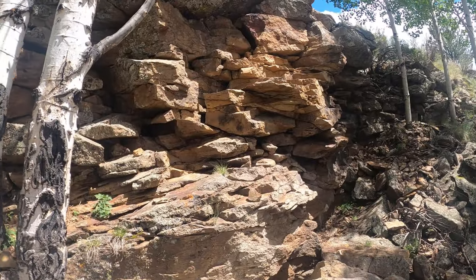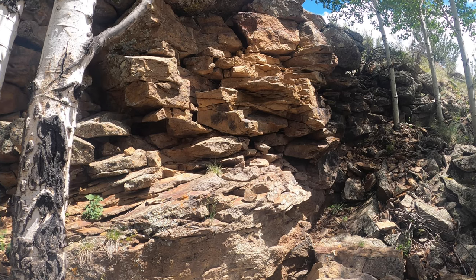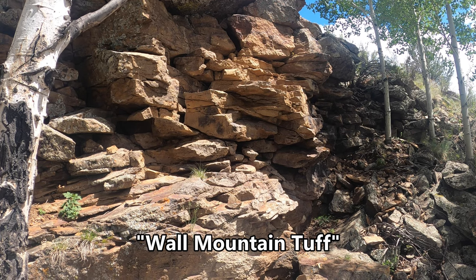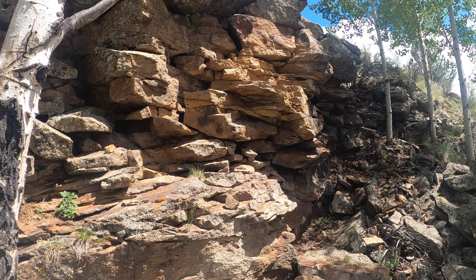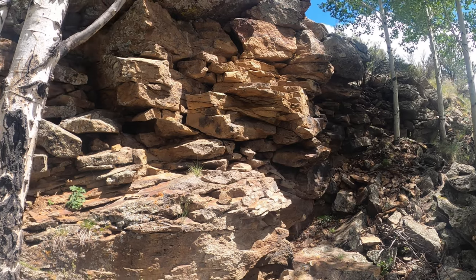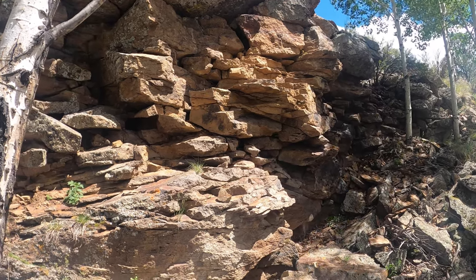Some of this rock here in front of us is remnants of what they call the Wall of Mountain Tuff. Tuff is a rock that is composed of compacted volcanic ash from an eruption that happened some 37 million years ago.